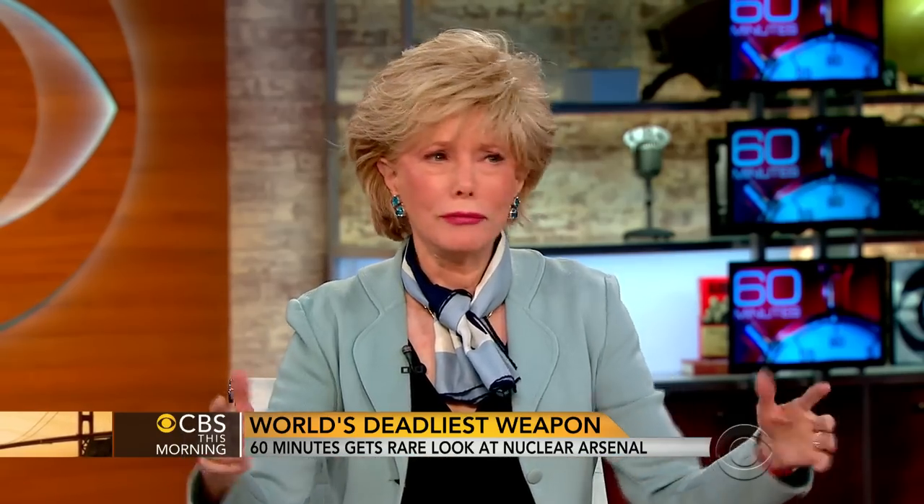Leslie Stahl joins us at the table. Very few people have had a chance to go into these underground facilities — what was it like? From what I understand, some of the technology was surprisingly primitive. It was antique. They're using computers that go back to the 1960s. They're using floppy disks — and not the small kind you might recognize, but big ones you've never seen. That's how old some of the equipment is.